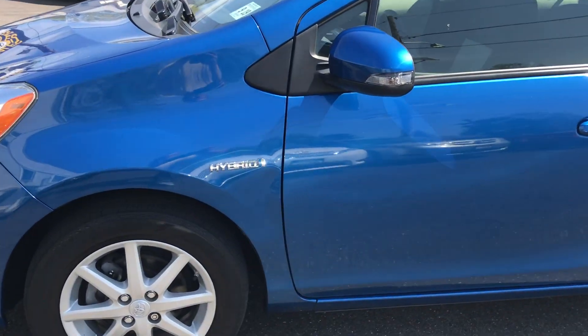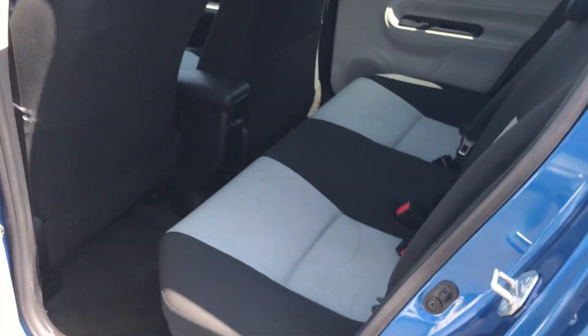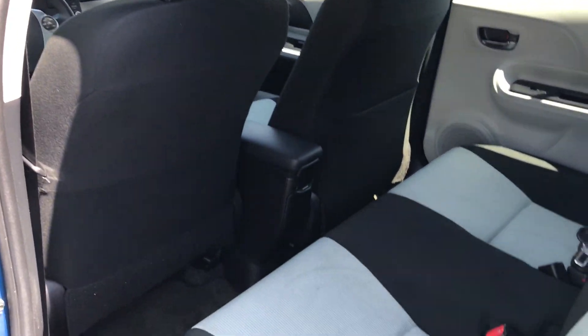It is a one-owner vehicle. It passed its inspections — they're good until September of 2019. Big old sunroof on there, check it out. There's a decent amount of room; you can fit five people, and because it's a hybrid you're gonna be able to go far on this.